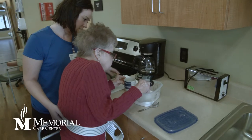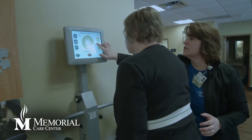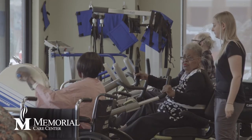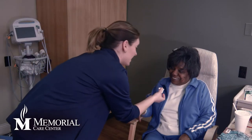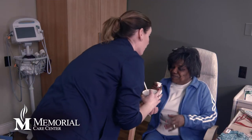Patients include those dealing with congestive heart failure, joint replacement surgery, and stroke patients going through the rehab process. To accommodate this range of patients, Memorial Care Center maintains a five-star rating for RN staffing — the highest rating possible from the Centers for Medicare and Medicaid Services.